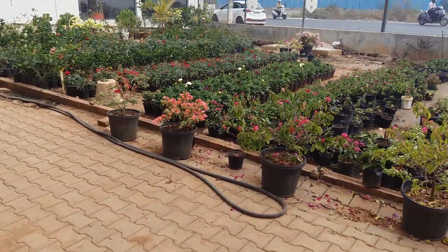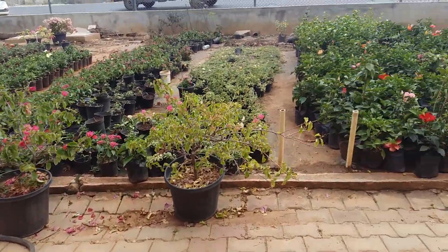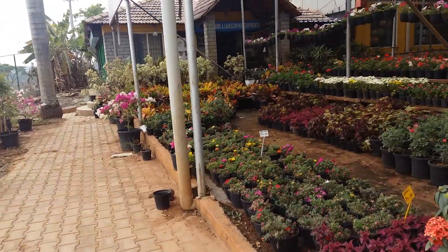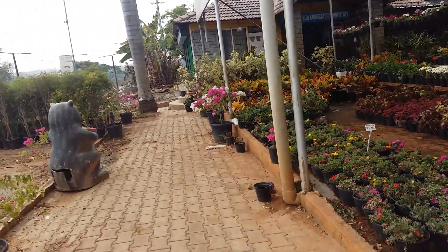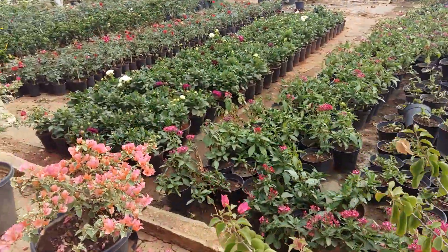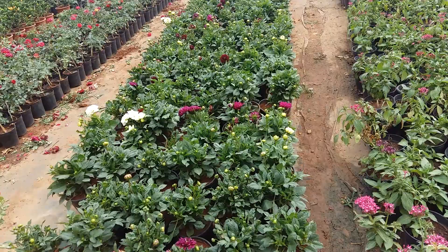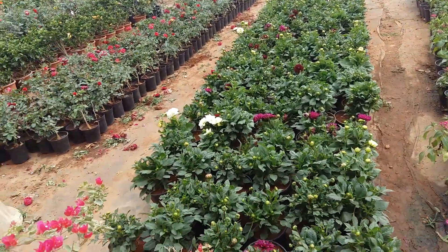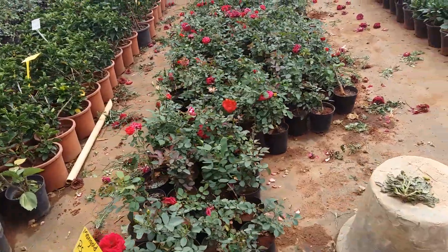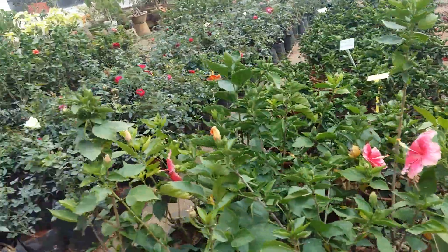They also have hibiscus and dahlia. Dahlia is 120 per pot because it comes with a pot. Here you can see all the hibiscus. They have a separate section for pots and all decorative and garden needs. You will get all decorative items and garden needs there.